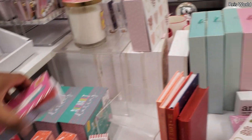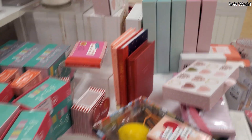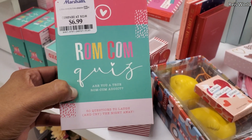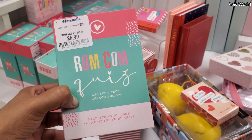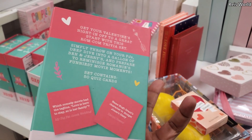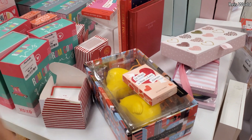Leave little sticky notes around your house — 'I love you, but please pick up your beard mess.' Okay. Seven. '50 questions to laugh — Are you a true rom-com addict?' Oh, so it's like a game? What is this one?